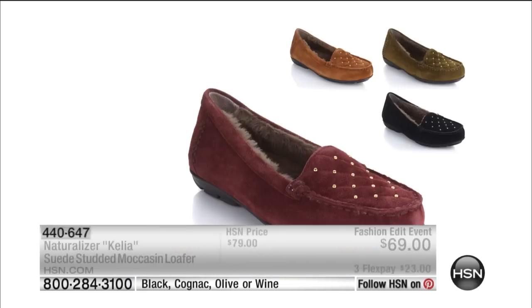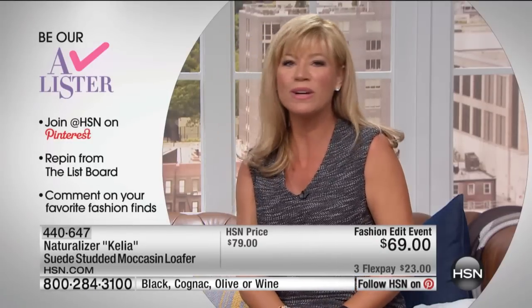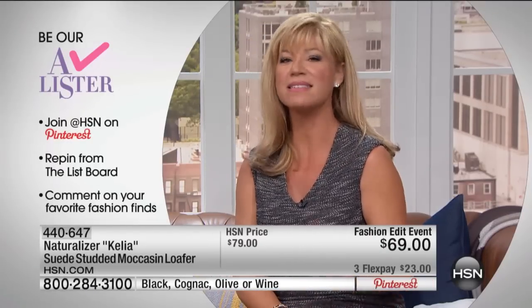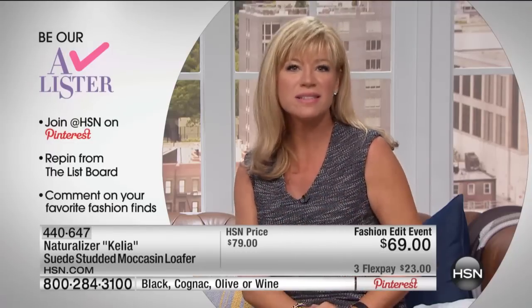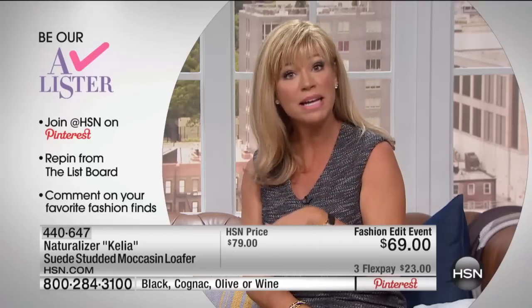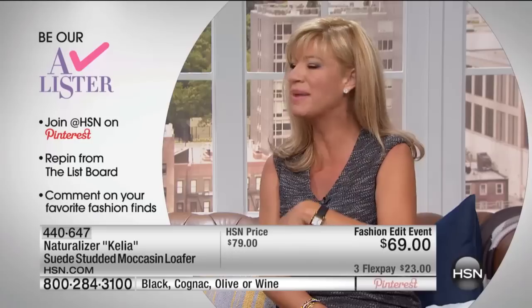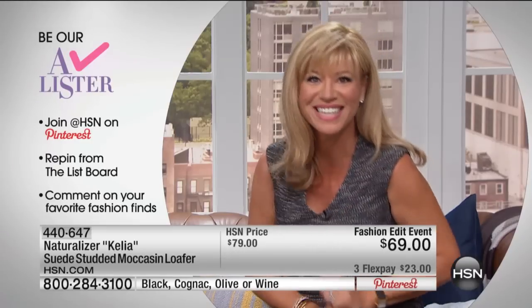I know Colleen's going to be back with everybody next Thursday. We want you to be an A-lister — all you have to do is join us on Pinterest. Pin from the list board, leave a comment, and you're automatically entered to win a $25 gift card that we're going to announce at the end of the hour.